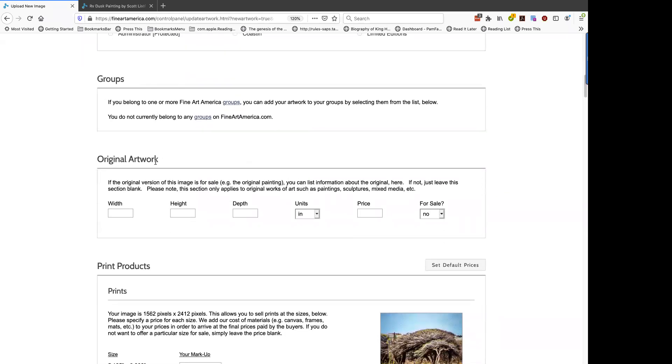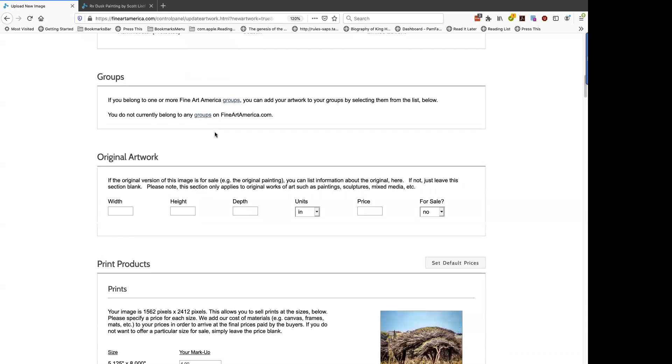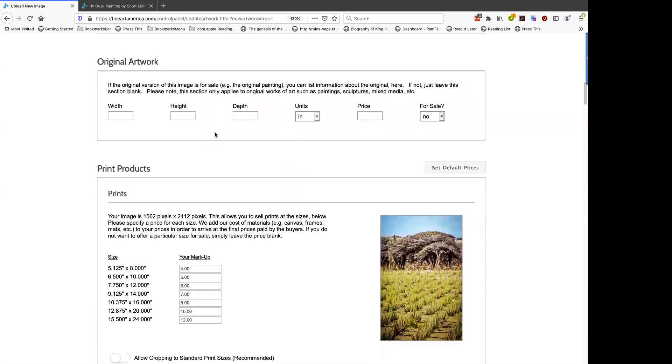There are groups on Fine Art America, so if you like to be part of virtual groups with people interested in the same kinds of things, you can join a group. This next one is particularly interesting, especially if you're a painter, sculptor, or doing mixed media. If you want to sell your original artwork — the original piece, not just a print — you can enter the height, width, depth, and price, and indicate whether it's for sale.